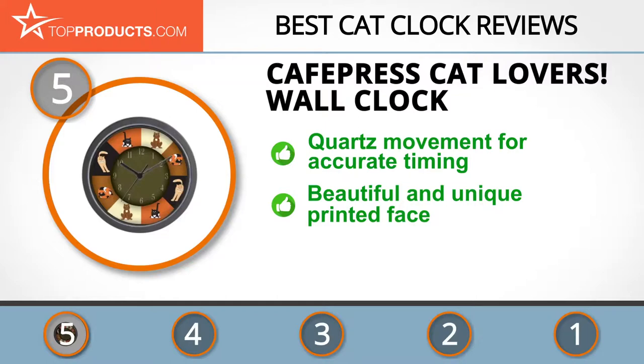It has a beautiful and uniquely printed face, and the company offers a 100% money-back guarantee. Some cat enthusiasts say this clock is made of low-quality plastic material, but that's not a problem as long as the product holds up well.